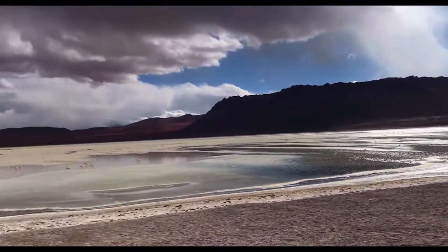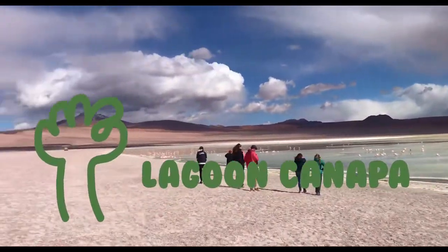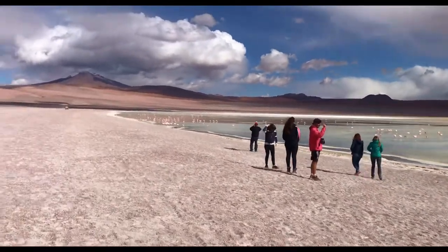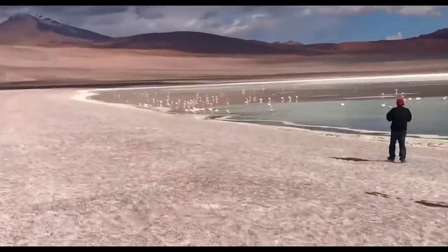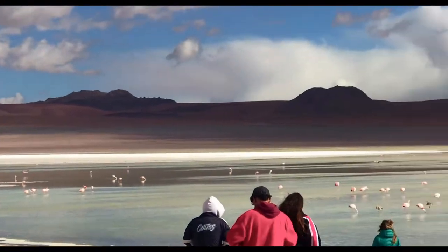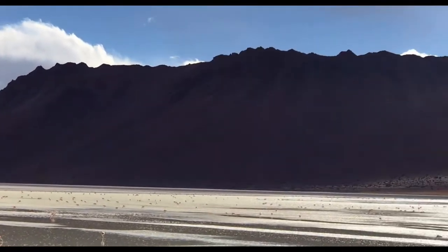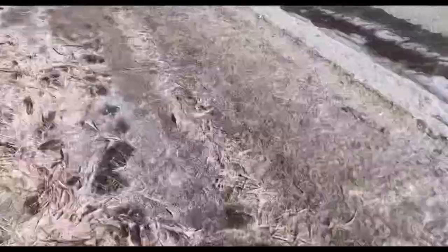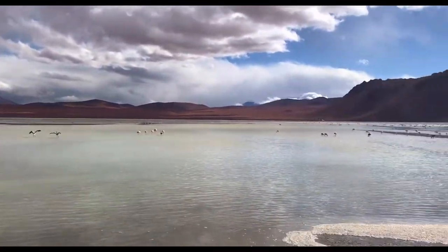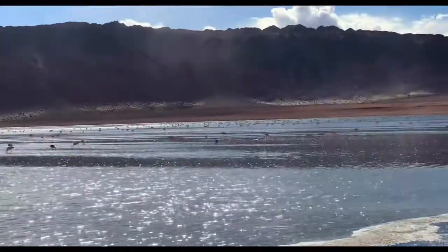Your next stop is Laguna Canapa. These lakes are saltwater lakes and they are all naturally tinted. They are also home to different species of birds, especially the Andean flamingo, which is the rarest flamingo species in the world.